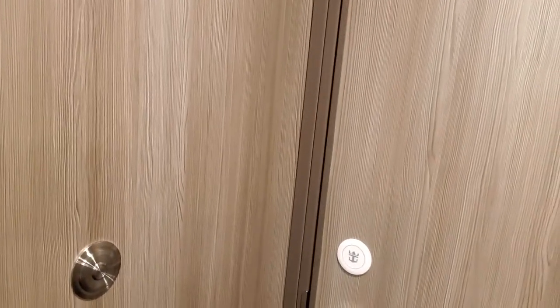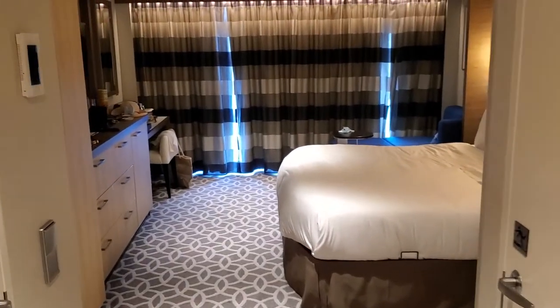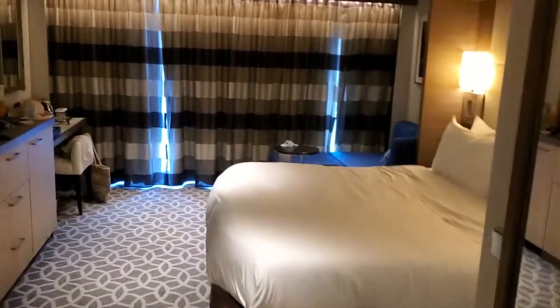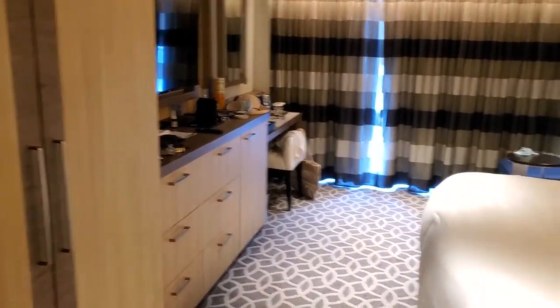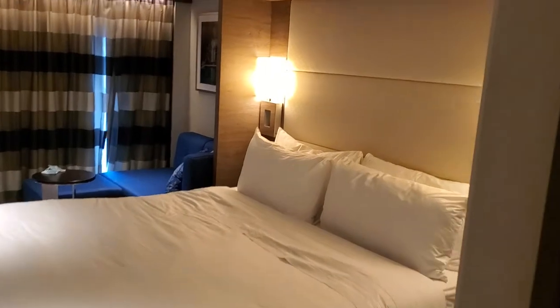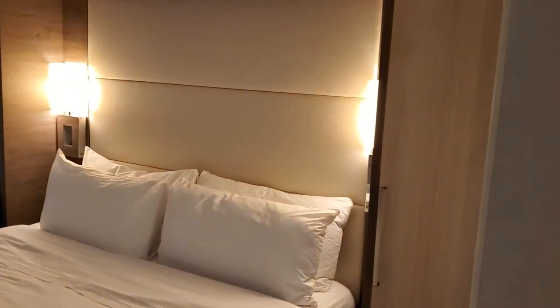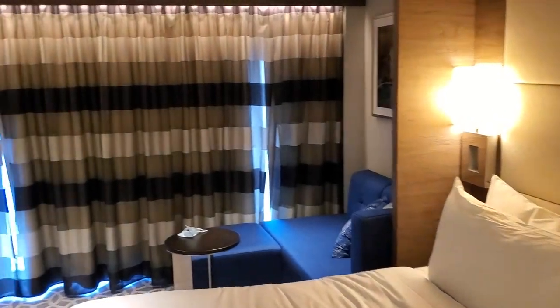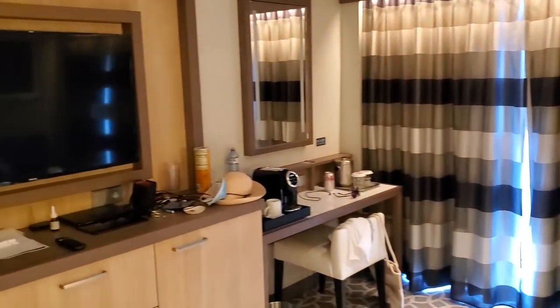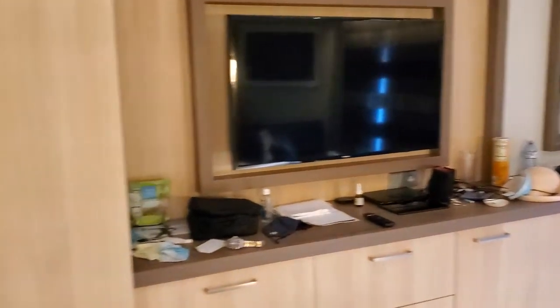So this is suite 6638. When you walk in it's open — you don't feel claustrophobic. Right now it's the middle of the day so we've got the curtains closed, but let me show you around.